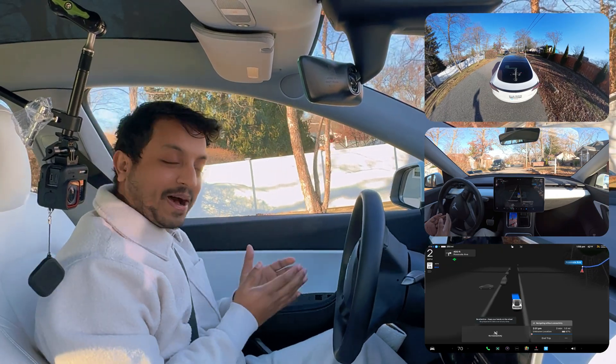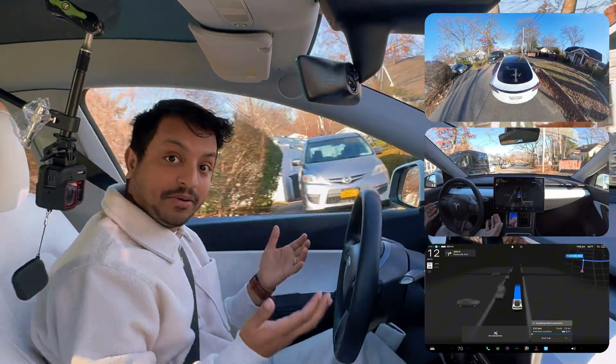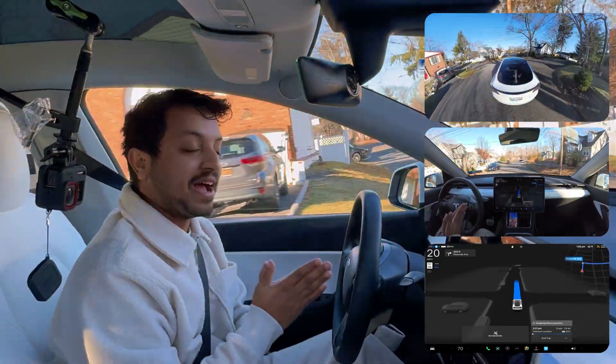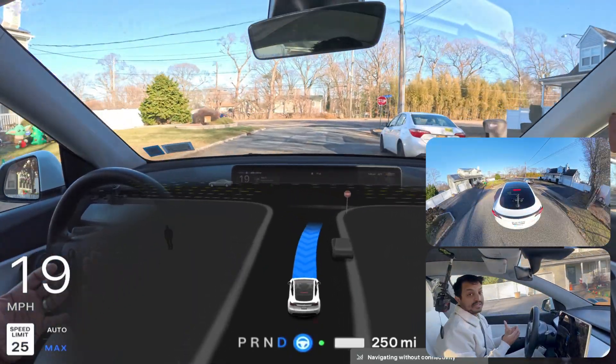Hey everyone, we are back with another full self-driving video and we are in New York. My name is Anato Mohamed and I love to film Tesla full self-driving videos in New York. So we're gonna see in today's video how Tesla FSD performs.